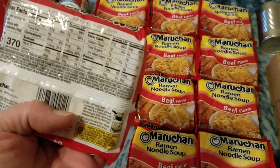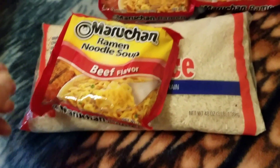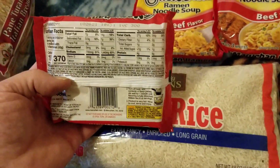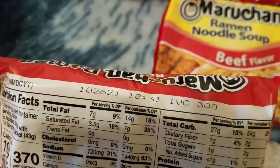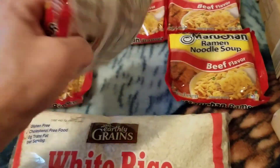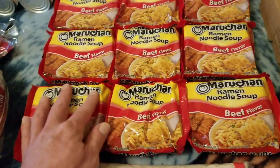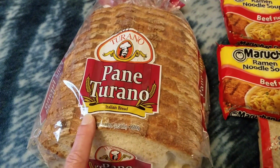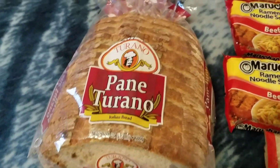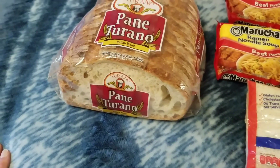The ramen noodles have a best by date of October 26th, 2021. We got one loaf of Toronto Italian bread right there, and I couldn't find an expiration date on this one either — it's got some numbers but there's no date. Looks good to me, ain't no mold on it.